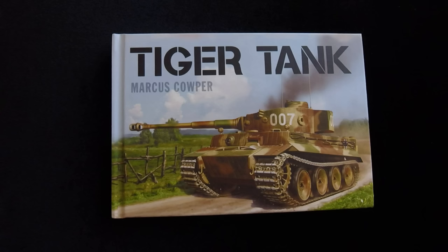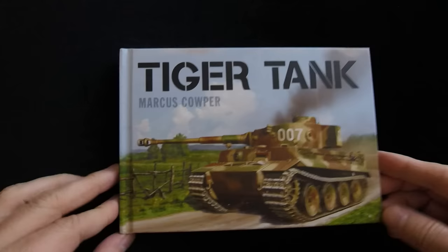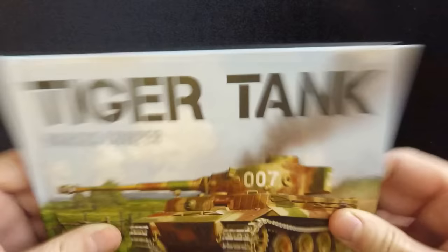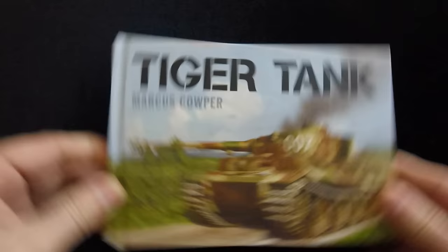Today we have for you, from Osprey Publishing, a book called Tiger Tank by Marcus Cowper. You can see a nice Tiger Tank illustrated on the cover. It is a hardcover book, kind of a small coffee table-ish or side table kind of book, but obviously very nicely printed in hardcover.